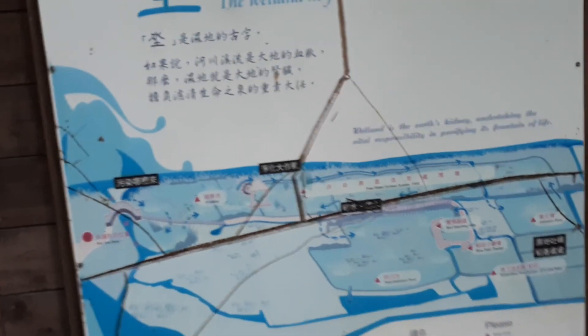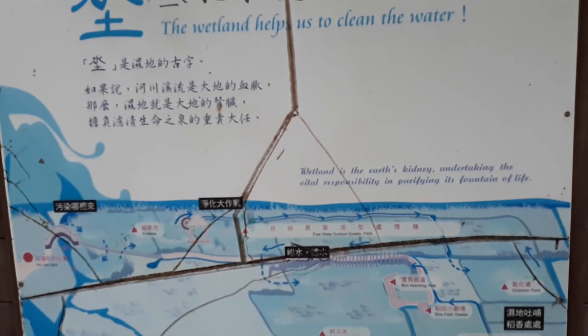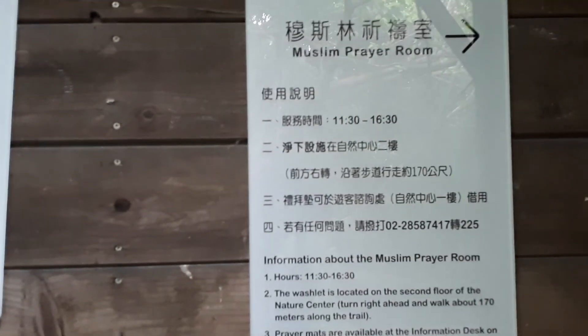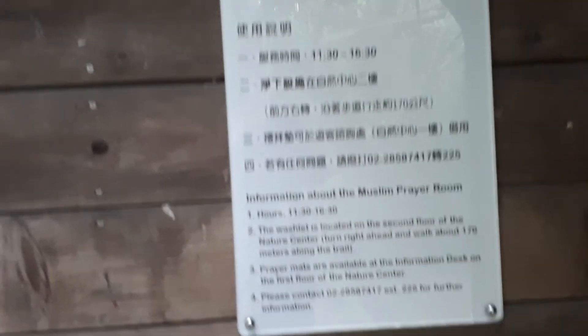Is that the Muslim prayer area? I thought Muslims prayed on their knees. I've got to walk down there now - I can't be this close and not find out. Was that the Muslim prayer area? This looks like some kind of sitting area for a presentation. The wetlands help us clean the water. This is the interpretation station and the Muslim prayer room - the Muslims come here to pray. Wow.